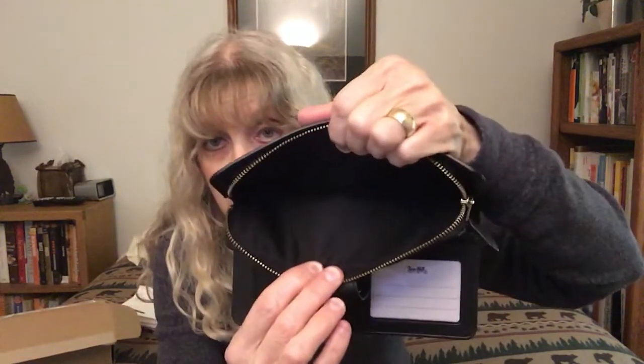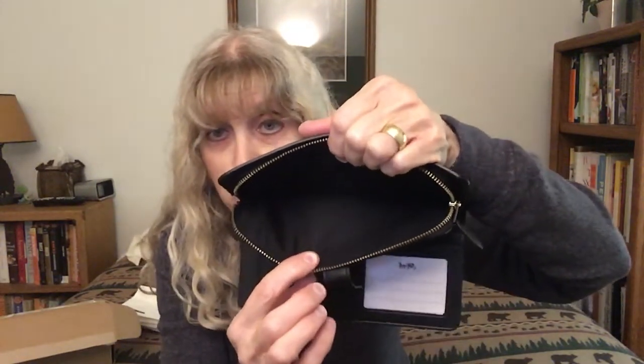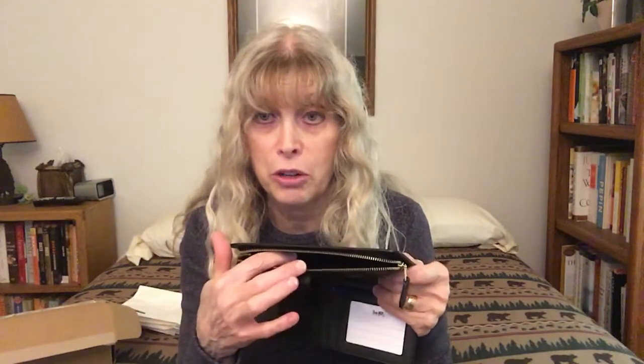When you open this wallet, it has a pull tag with leather and gold hardware and a very smooth zipper. This is the coin pouch, but you could also put a small phone in here. I personally don't carry coins — for my purposes I would put my driver's license and health insurance information in here.